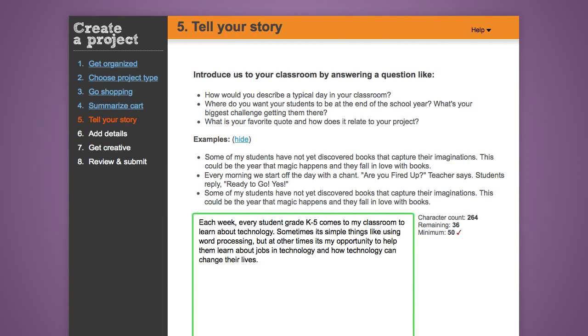Tell your story. Pay attention to the number of characters allowed. You can use a word processor in order to prepare your responses so that you can use the character count tool. The first question will ask you to summarize your classroom by answering the following prompts, but you must do it in just 300 characters.